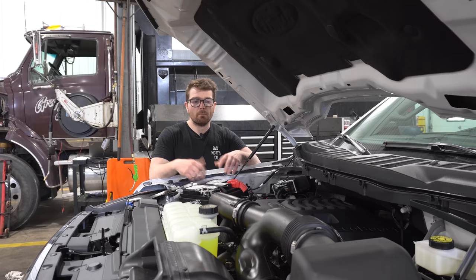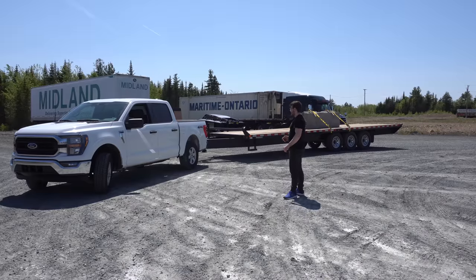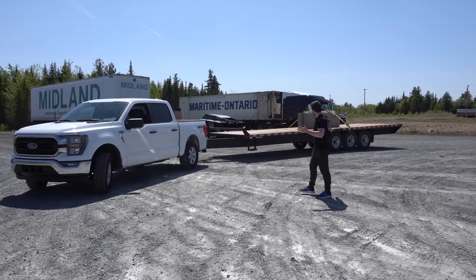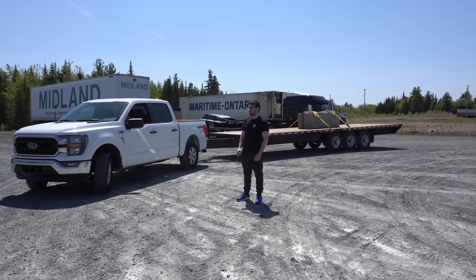Last week we talked all about the engine — what I liked, all the good stuff about it. Today we are taking this thing and putting a trailer behind it. As you guys can probably see, we got about 8,500 pounds behind this 3.5 liter EcoBoost, and I'm excited to get this thing on the road and on the highway to see what this towing experience is all about.